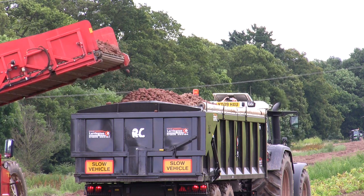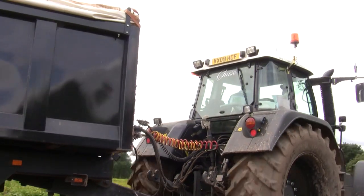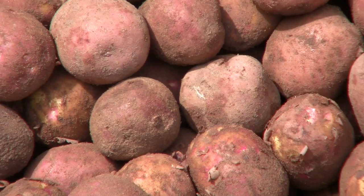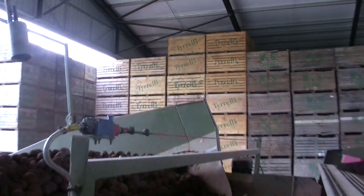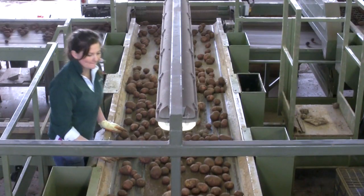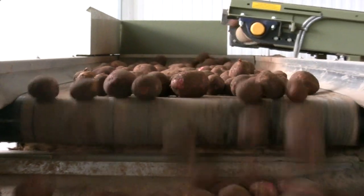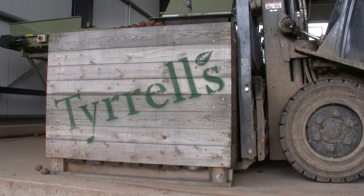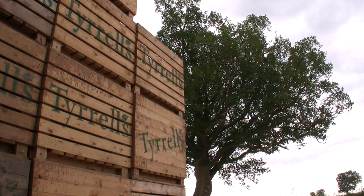Once sorted, the potatoes are loaded into the trailer and start to make their way back to Tyrrells Court Farm. Back at the farm we grade the potatoes according to size and quality check the crop. The potatoes are stored in traditional wooden potato crates and await the call from production.